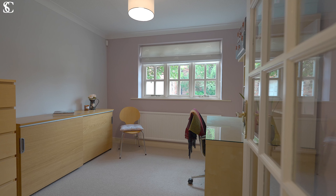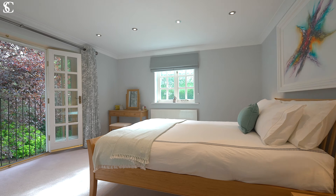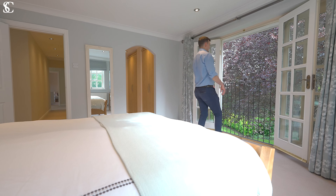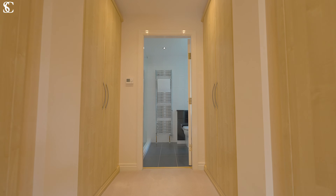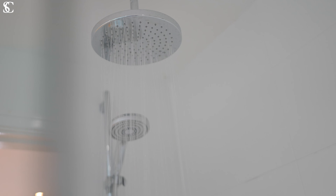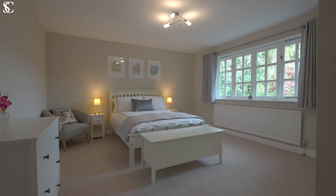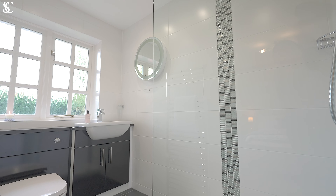Elsewhere downstairs there's a handy WC and a practical study overlooking the front of the home. Upstairs there are five fantastically sized bedrooms. The principal bedroom features a quaint Juliet balcony with views to the garden and greenery below, with walk-through wardrobes on the way to a modern en suite. The bedrooms have great proportions, the second of which also has its own en suite. The remaining bedrooms are serviced by an up-to-date family bathroom.